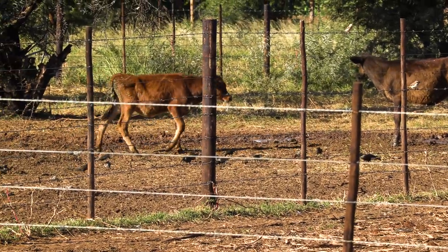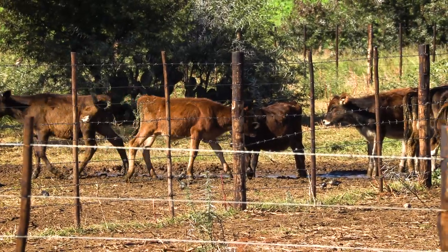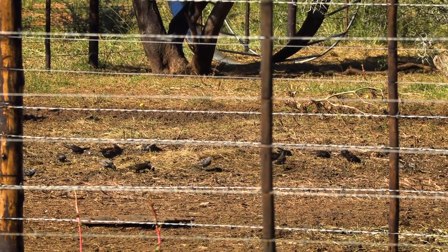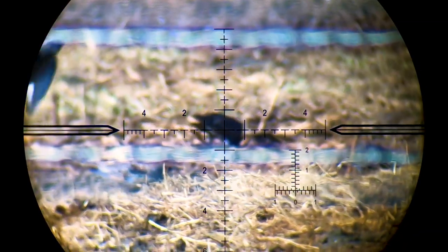Back out at the calves area and immediately I see some movement on the ground — it's those starlings again. I have to be cautious shooting birds on the ground as the calves are moving around them, but they move off and give me a window and I take the opportunity. The slug barely nicks the starling but the hollow point opens up nicely and ensures a pretty clean kill.